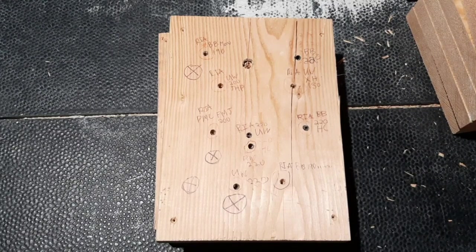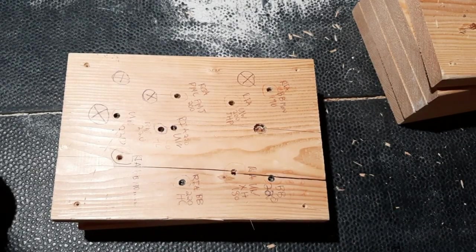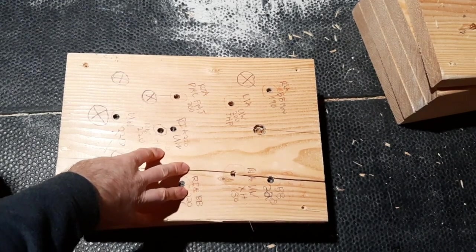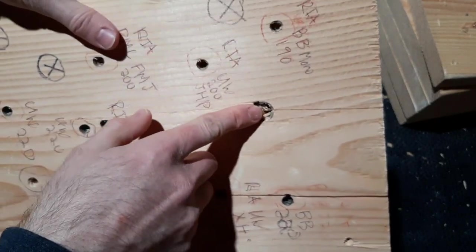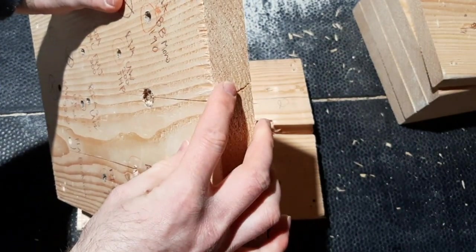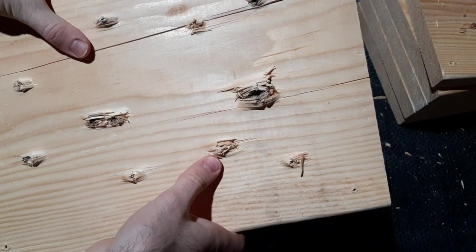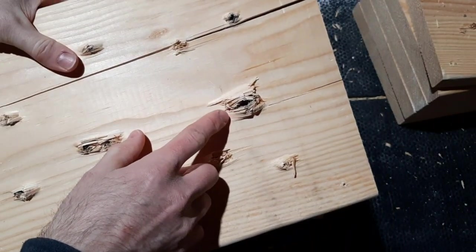I want to go through these boards one by one and show you the damage the slug did to the wood. So this is the first 2x12 — you can see a huge hole here. It actually split the wood, which typically happens when you shoot slugs at wood because it's such a massive amount of lead — a very large projectile. So it generally splits the wood. There's the exit hole from the first 2x12.